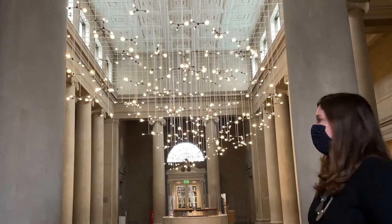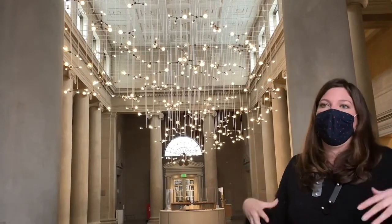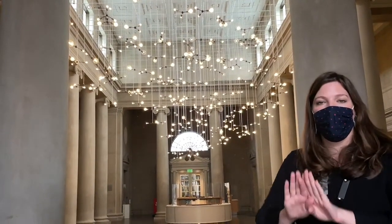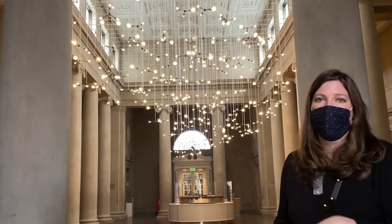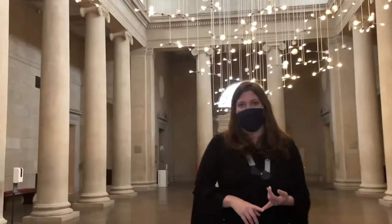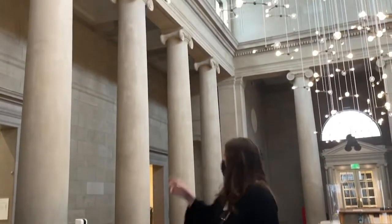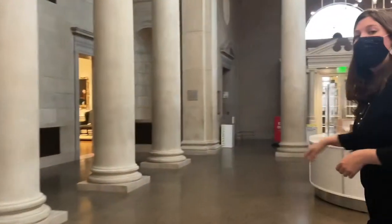We're entering the John Russell Pope building, which was opened in 1929. It is the first dedicated purpose-built museum building, and today it houses just the American Wing — works created generally on the North American continent. These can include American painting and sculpture, American decorative arts, and Native American works of art, which are slowly being added to the galleries over time. We'll start right at the transition from colonial America to a more global framing.